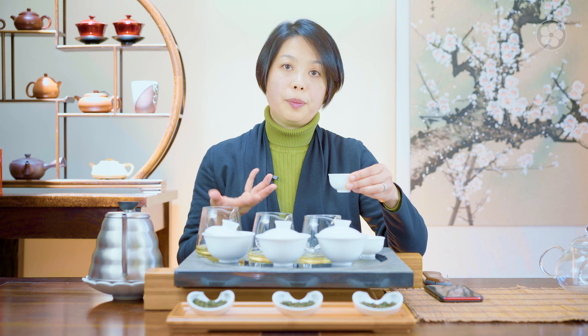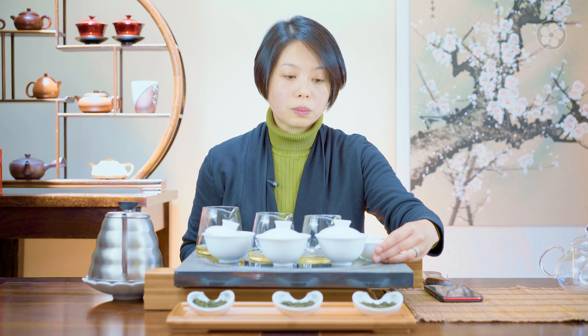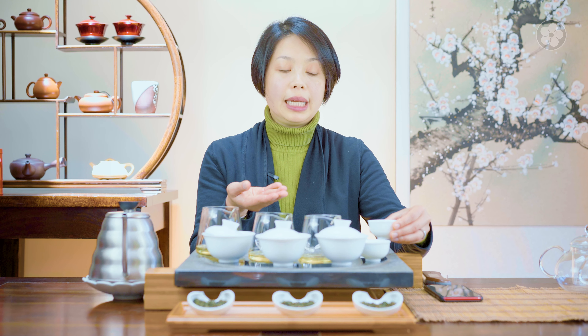We do taste the teas very much like wine — you want to take a sip, swallow a little, chew it a little bit, and then draw air through so that you could taste the finish. That's very nice, very easy to drink. The Dong Ding is refreshing.